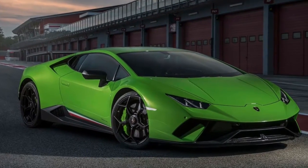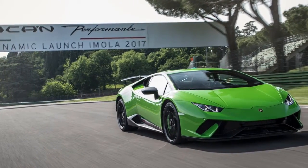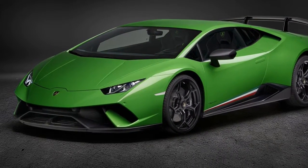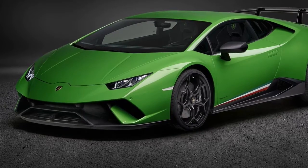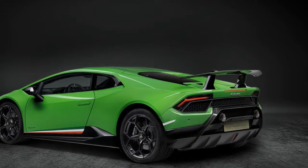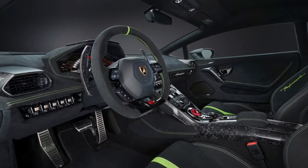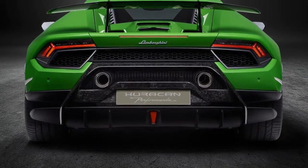The Lamborghini Huracan Performante adopts Aerodinamica Lamborghini Attiva, ALA. ALA is also the Italian word for wing. This patented active aerodynamic system developed by Lamborghini for the Huracan Performante provides an active variation of aero load for high downforce or low drag. The system is completely integrated into the vehicle in terms of design, weight and performance. The front spoiler integrates the electric motor of the front ALA system, built in a carbon forged frame with active flaps on the top exterior surface. The rear bonnet is designed around the air ducts to the rear wing as well as the wing pylons.